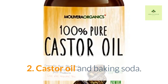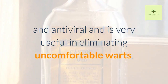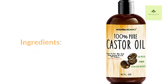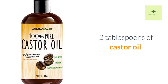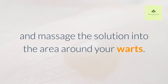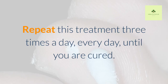Castor Oil and Baking Soda. The combination of castor oil and baking soda is both antimicrobial and antiviral, and is very useful in eliminating uncomfortable warts. Its direct application controls the infection and keeps it from spreading to other parts of the body. Ingredients: 1 tablespoon of baking soda and 2 tablespoons of castor oil. Instructions: Moisten the baking soda with the castor oil and massage the solution into the area around your warts. Let it sit for 30 minutes, then rinse it off. Repeat this treatment three times a day, every day, until you are cured.